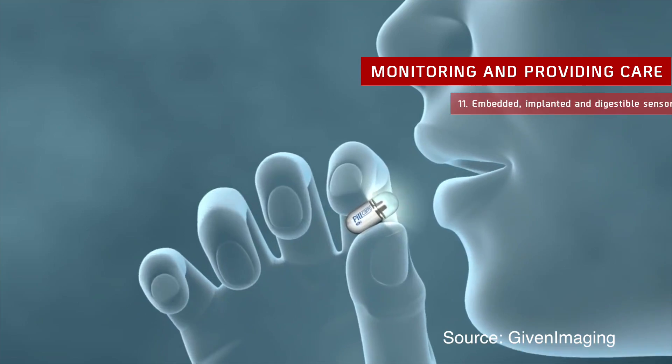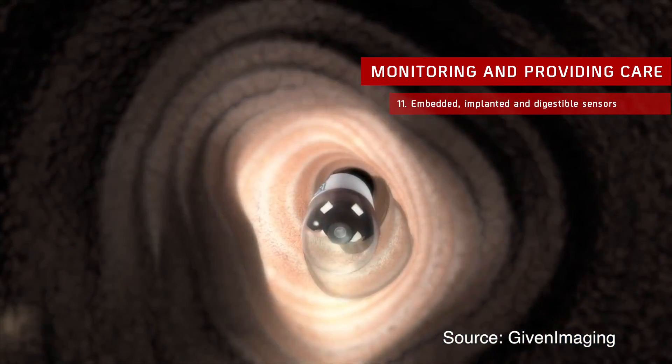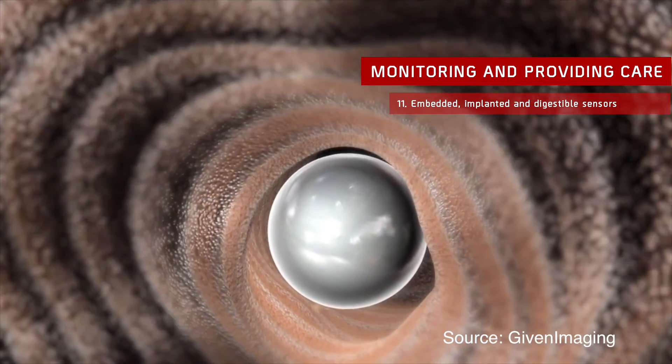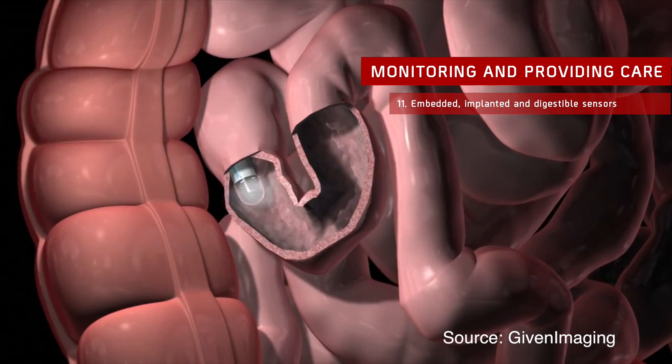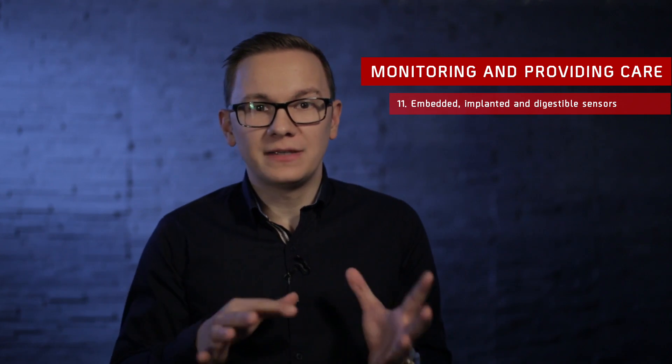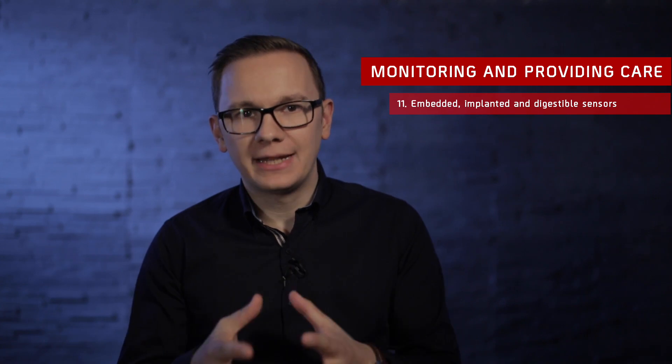Monitoring and Providing Care: Cancer patients have to cope with chronic pain and powerful side effects without medical supervision most of the time. Embedded, implanted, and digestible sensors could improve their quality of life drastically. Measuring body temperature, for example, is key in monitoring the effects of chemotherapy — a sensor on the patient's skin could constantly measure body temperature and notify them when fever rises. Digestible pill cams could perform non-invasive routine check-ups on the digestive system at home. Implant sensors and digital tattoos could monitor every important vital sign, triggering alarms for both patient and caregiver so interventions can be planned quickly.